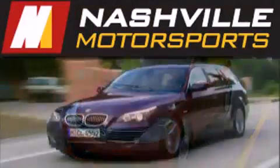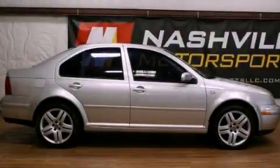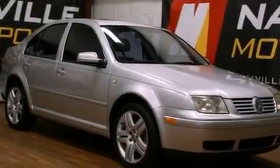Another fine vehicle offered by Nashville Motorsports. This is a 2001 Volkswagen Jetta. It has a 2.8 liter, 6-cylinder engine and a manual transmission.